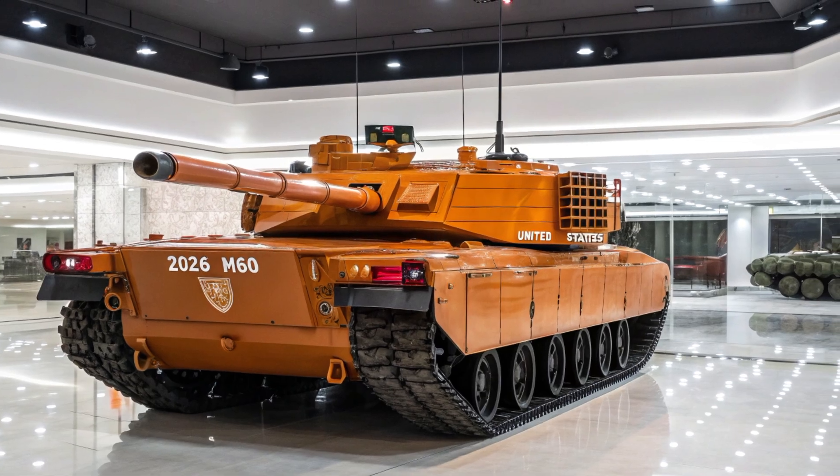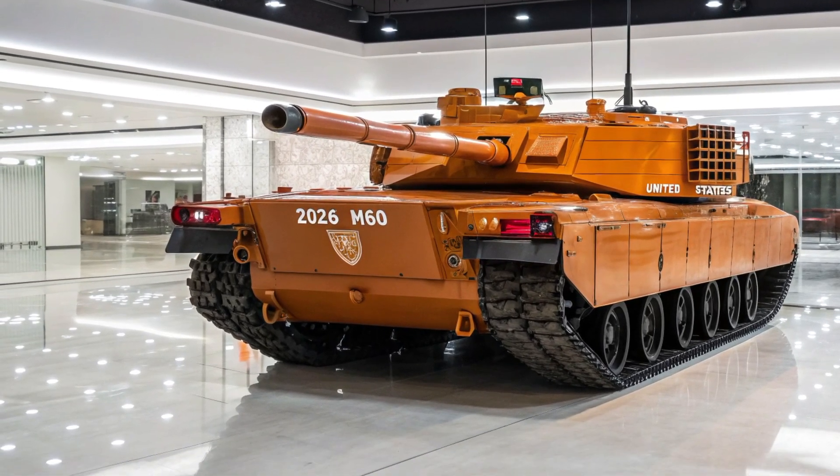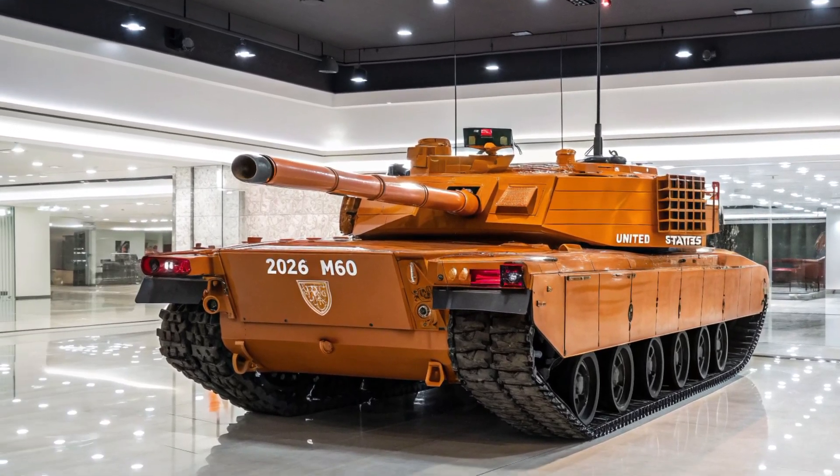It also has an active suspension system which adjusts to terrain automatically for smoother rides and better accuracy on the move. One of the most unique features of the T81 is its integrated drone system.